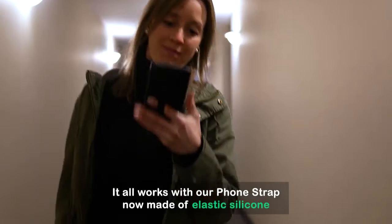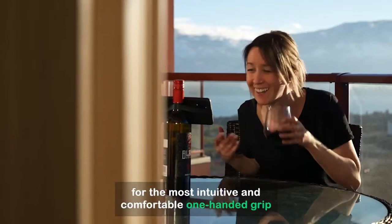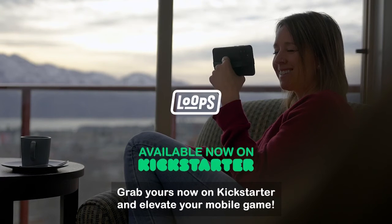It all works with our phone strap, now made of elastic silicone — our most popular phone loop, now with enhanced flexibility for the most intuitive and comfortable one-handed grip. Grab yours now on Kickstarter and elevate your mobile game.